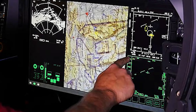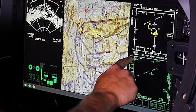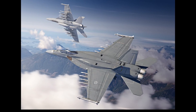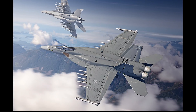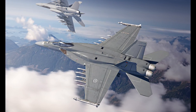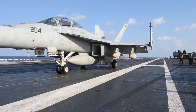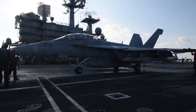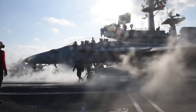The Block III Super Hornet makes use of the Advanced Cockpit System or ACS, which combines four MFD displays into one touchscreen display with an iPad-like user interface, planned for both single-seat E models and dual-seat F models, allowing customizable representations of critical data. Furthermore, Conformal Fuel Tanks or CFTs add an additional 3,500 pounds of fuel, extending range and increasing loiter times. Upgrades also include stealth-enhancing material coatings and structural enhancements that reduce Radar Cross-Section or RCS. Structural changes give the Block III Super Hornet a planned service life of 10,000 hours, allowing it to operate for decades to come.